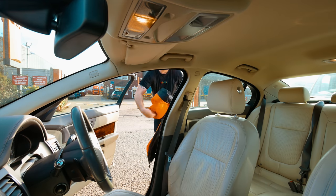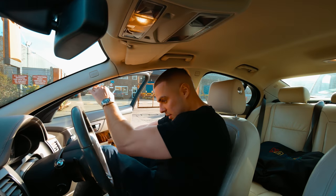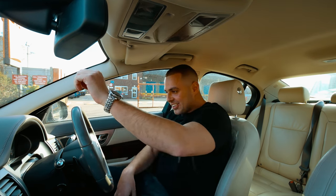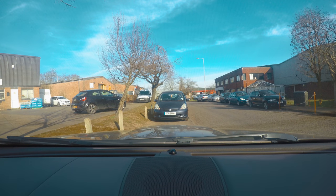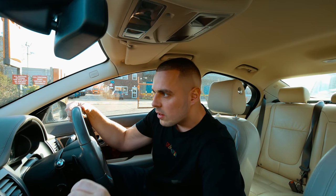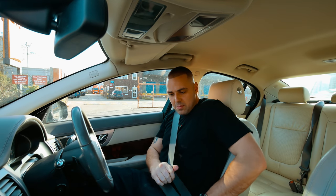Let me throw that in the back — actually I'll put it on that side. Let's turn that camera on — camera's on. Turn the radio down and we'll get moving.